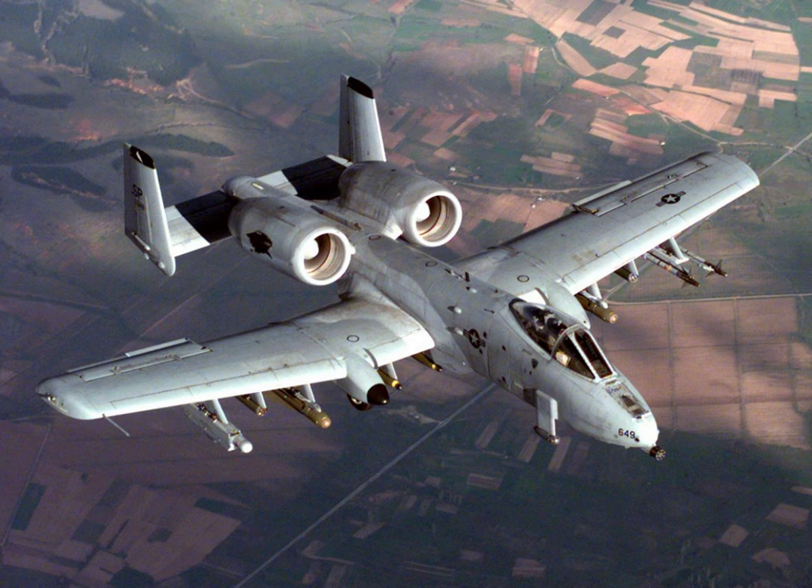Only a single aircraft in the USAF's current inventory bears a simple, unmixed A designation: the A-10 Thunderbolt II.